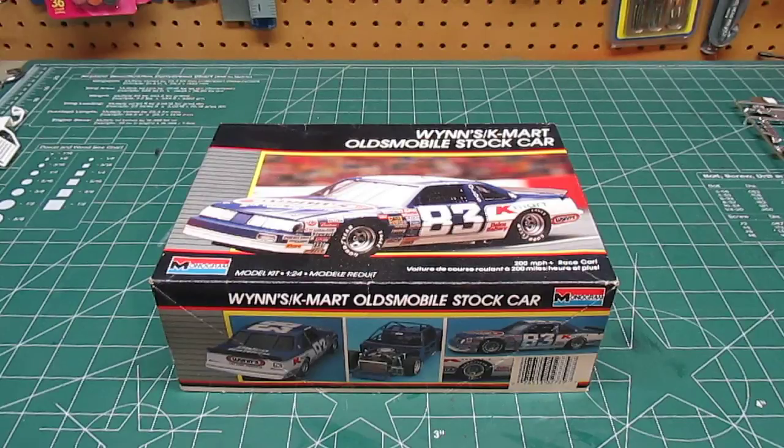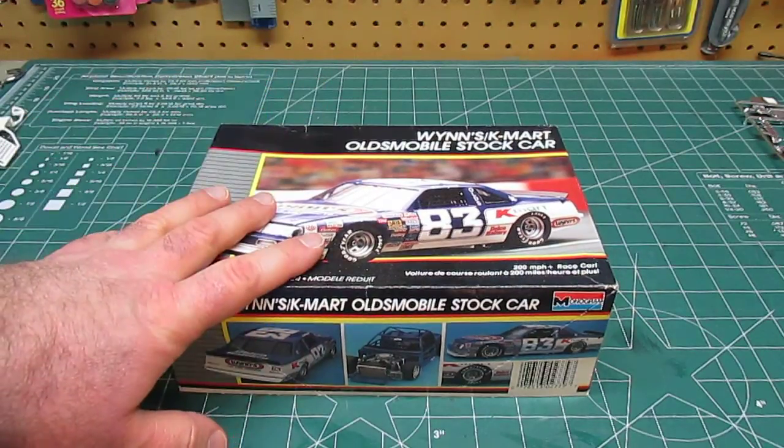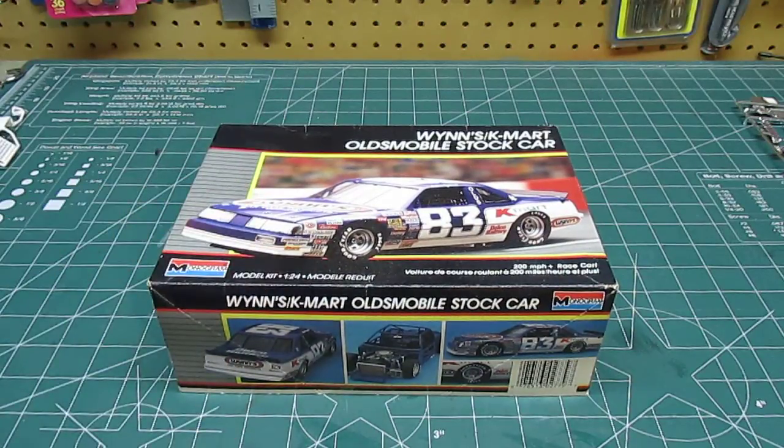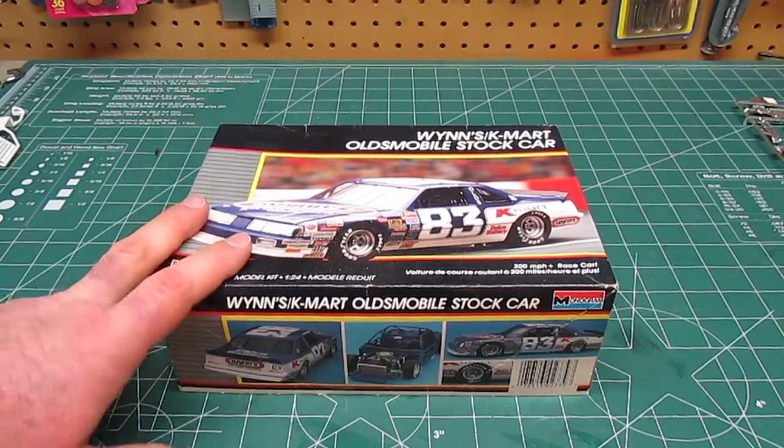Hello everyone, HPI guys model workshop here with a vintage model kit review. I did a vintage model kit review a couple days ago and you guys said you liked it, so we're going to have some more. This kit — the minute you see the box — reminds many of us of our childhood. This is a Monogram NASCAR kit from the 80s, and it screams to me being a kid on Sunday afternoons in the living room with my dad with a TV tray, picking up one of these kits at Kmart.